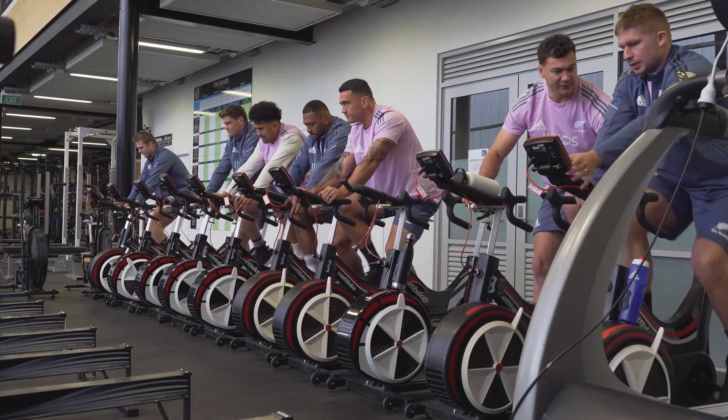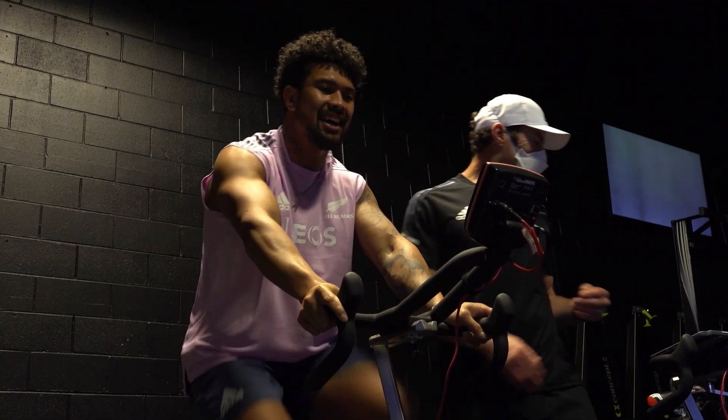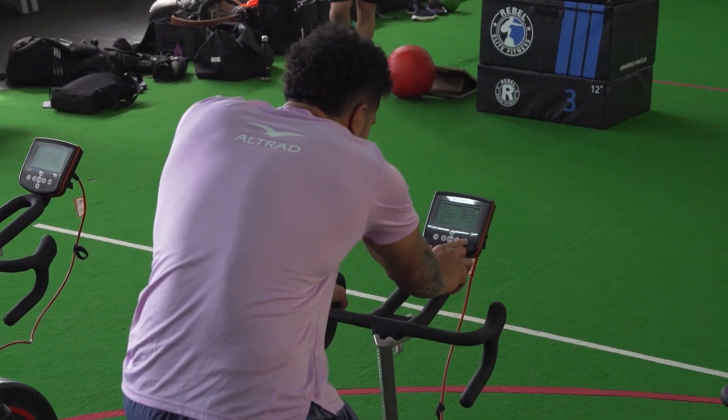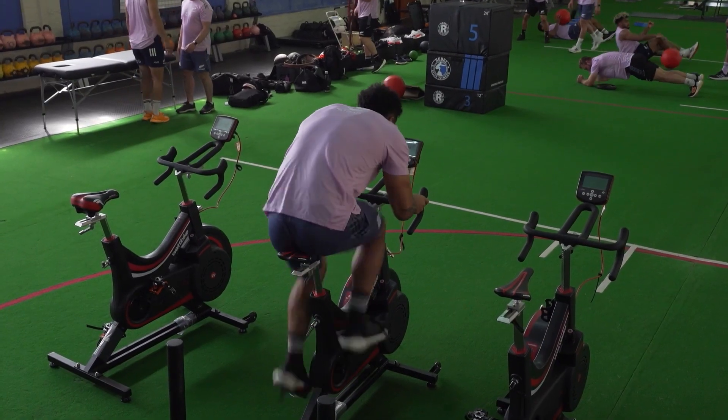Like any strength and conditioning coach, I love numbers, and the good thing about a Watt bike is the data we can collect from it. I don't use every single piece of data the Watt bike puts out — I try to understand what I'm after in the sessions, or what the athletes require, and then focus on the data that's relevant. The key thing is that the information is reliable, robust, and very valid, and can be useful from a physiological and biomechanical perspective.